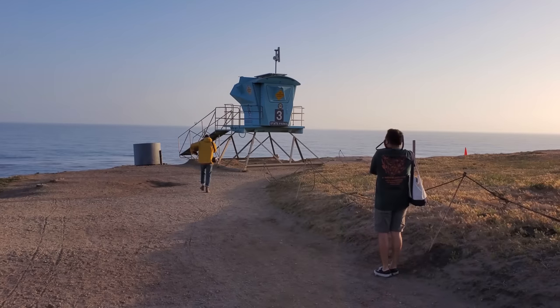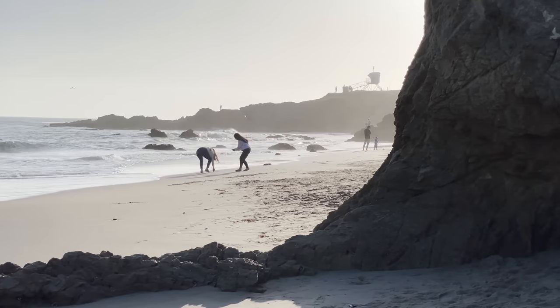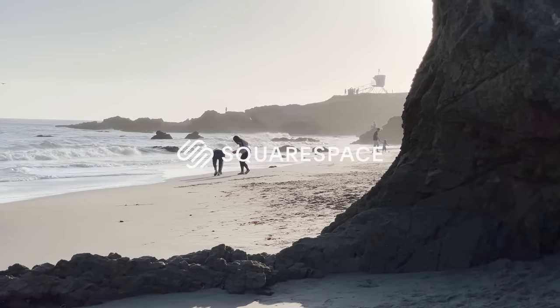Yo, what up, welcome back to another episode of Let's Cut to the Chase. Baxter doesn't appear in this episode, so it probably won't be that good. Today's episode is sponsored by Squarespace.